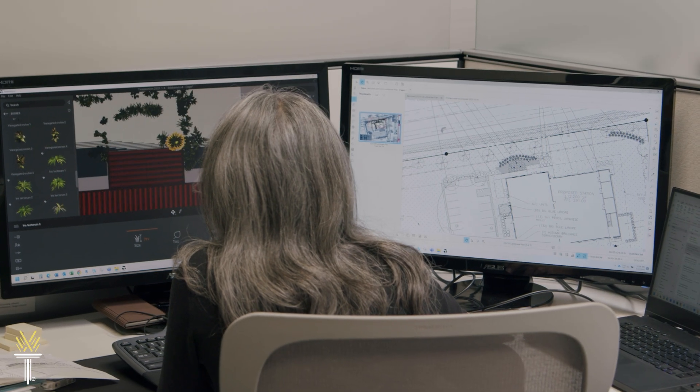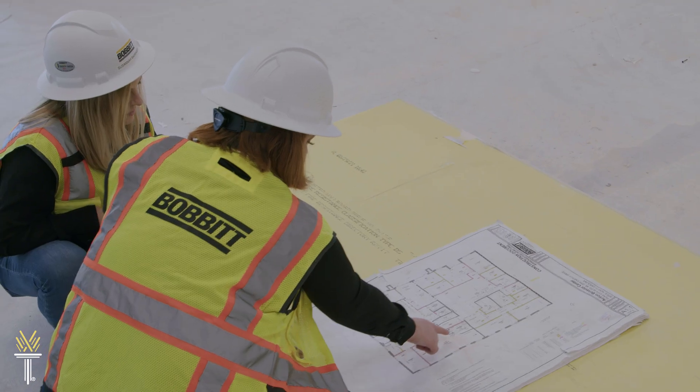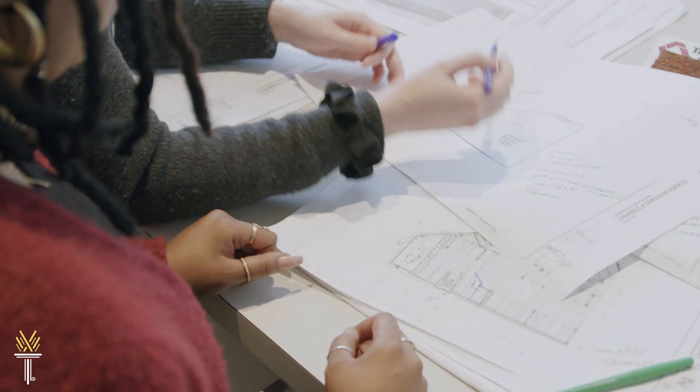You'll learn the principles of design, drafting and illustrating, building codes and standards, and the fundamentals of construction and engineering. You'll be able to choose from study tracks,